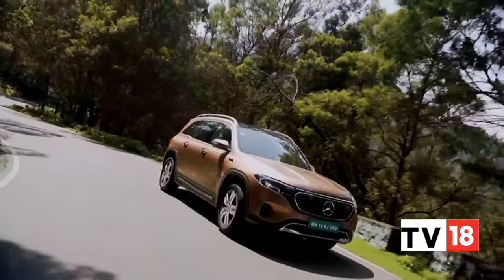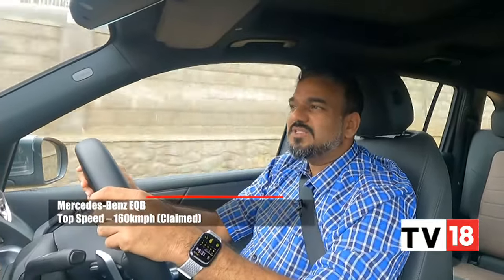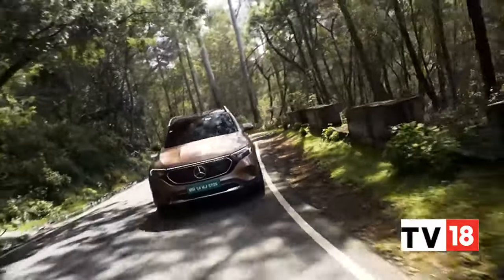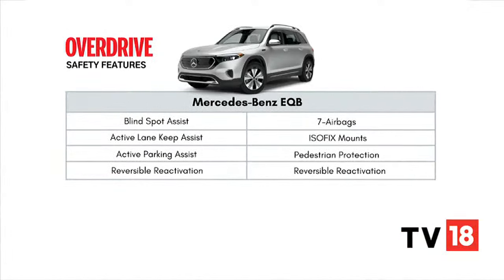The acceleration is actually quite brisk — almost on par with the petrol and diesel counterparts — and because there is not too much aural drama to go with it, it almost feels deceptive how quick this vehicle is. The safety features are largely similar between the GLB and the EQB, but the EQB does get a forward-facing radar providing automated braking, lane keep assist, and a blind spot warning — all three exclusive to the EQB.